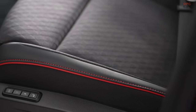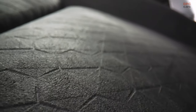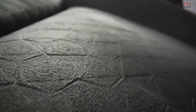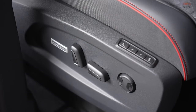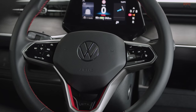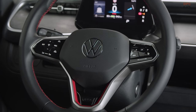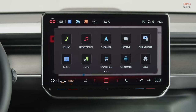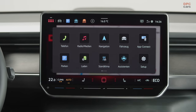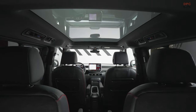Volkswagen has added design touches to the high-performance GTX variant, including redesigned bumpers, a honeycomb grille, and a unique cherry red color option. It comes with standard 19-inch wheels, with the option to upgrade to two different 21-inch alloy designs. The ID.Buzz GTX also features distinctive lower lights shaped like boomerangs, dark exterior accents, a black headliner, and sporty seats.